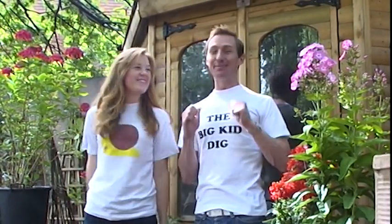Hello and welcome to The Big Kid Dig. I'm Steve and I'm Maddie and this is the show where we learn, explore and discover the great outdoors with you at home. We're going to look at gardening, flowers, vegetables, insects, and creepy crawlies.